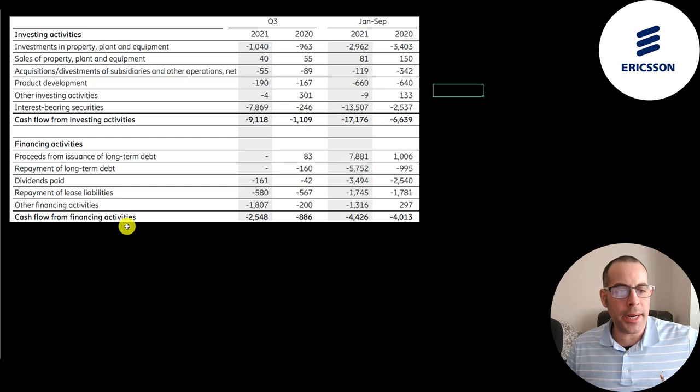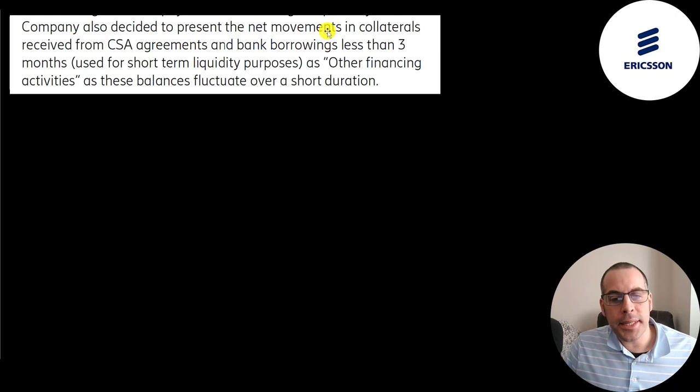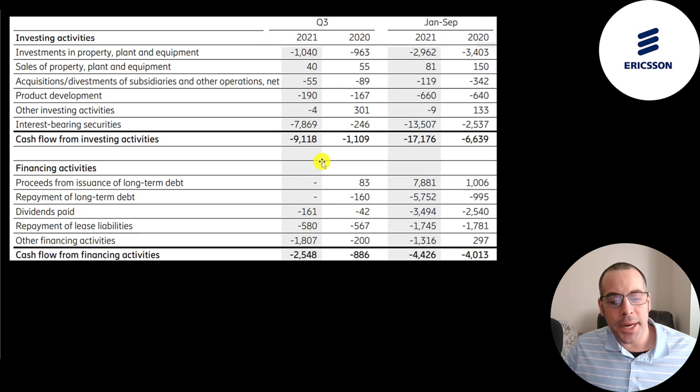This is their investing and financing section from the statement of cash flows. They spent 1 billion in PP&E, sold 40 million of PP&E, and invested 190 million in product development. They invested almost 8 billion in interest-bearing securities — usually short-term marketable investments earning a little interest. So they had a cash outflow of 9 billion in their investing section in Q3. In their financing section, they paid 161 million in dividends, repaid a lease liability of 580 million, and had other financing activities related to collateral and bank borrowings, resulting in a cash outflow of 2.5 billion.